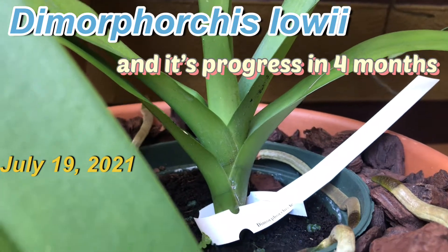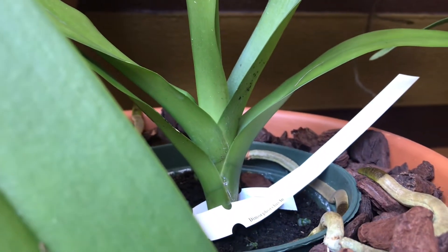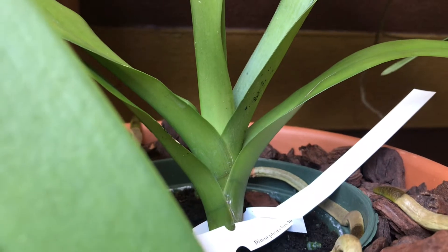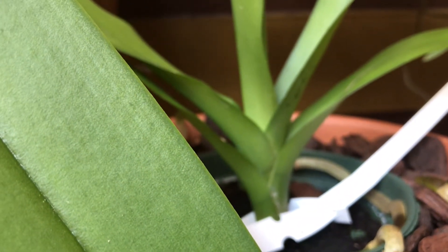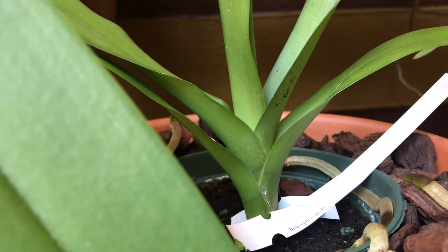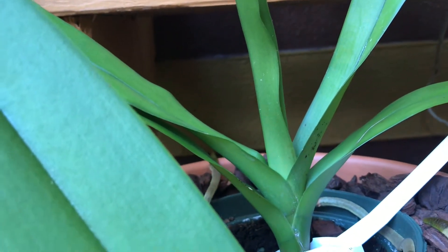Hello everyone, this is my Dimorphorchis lowii, an orchid species. It's a very rare and slow-growing orchid, and so far my most expensive seedling — it cost $200 just for a seedling. I haven't been posting a video of it, but I did record this orchid when I first got it, and I'm going to show you the progress over four months since it's been with me.